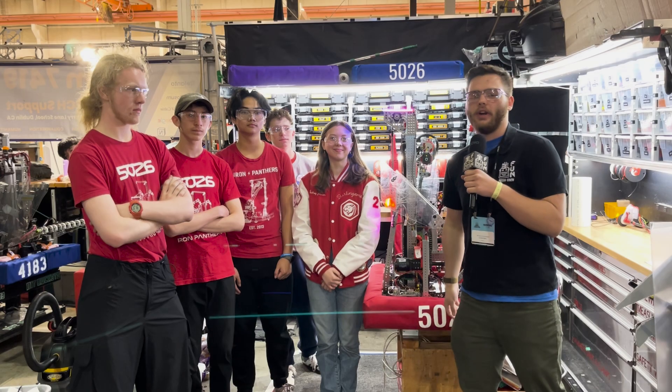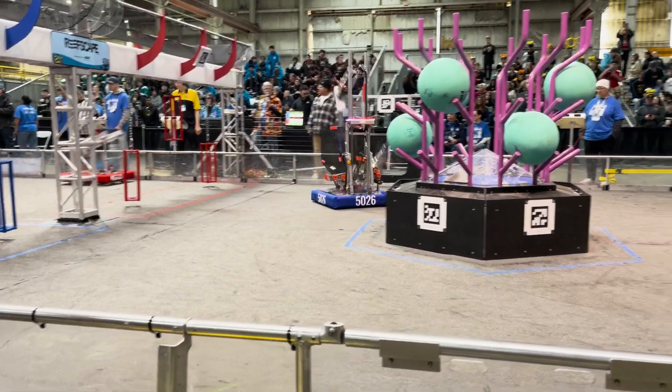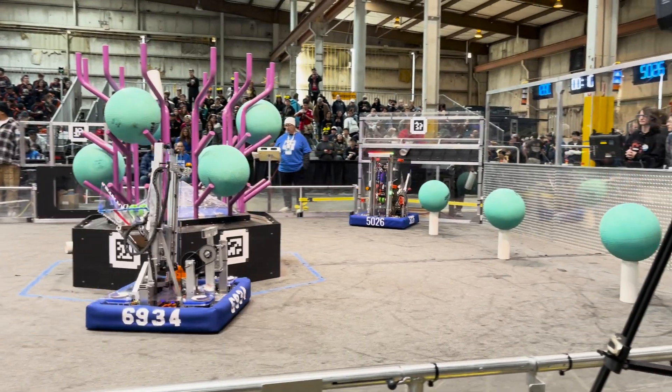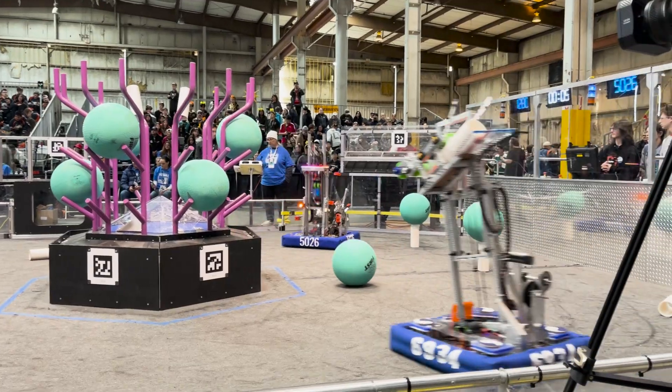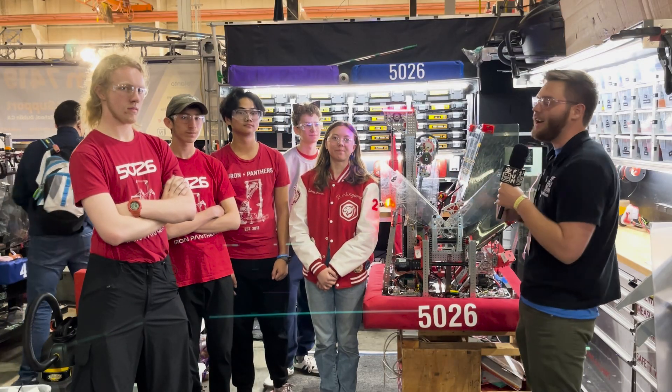Hey guys, Stanford here from the Fun Robotics Network. Right now I'm hanging out with Team 5026, the Iron Panthers, here at Ventura County Regional 2025. We're going to be taking a look at this amazing machine: a gigantic funnel for very easy loading, a great climber, a super robust arm and elevator, and all the vision and software that powers it.